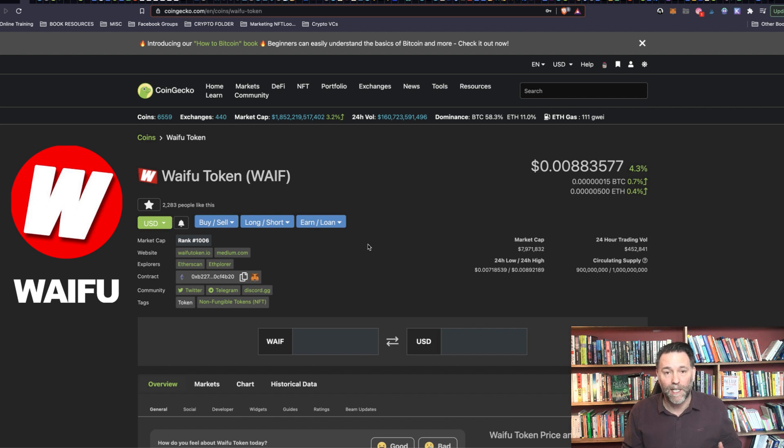So what is it? It's an NFT project. NFTs are really hot just now, but this project has got something a little different — it's tapping into a market that is really avid, and they're going to buy everything related to anime, manga, and waifu as well.